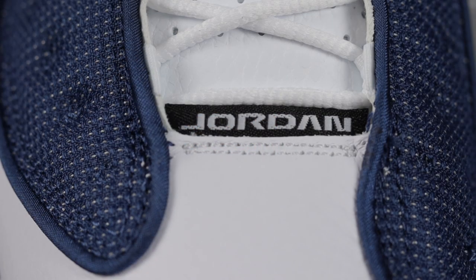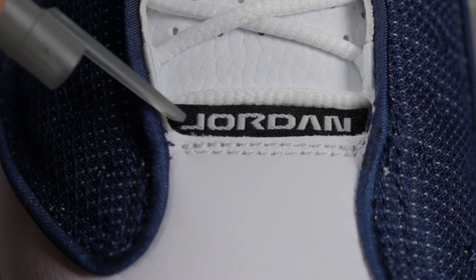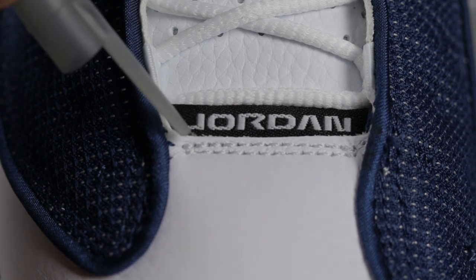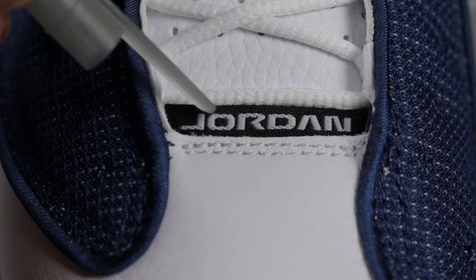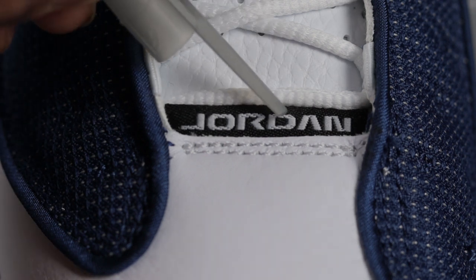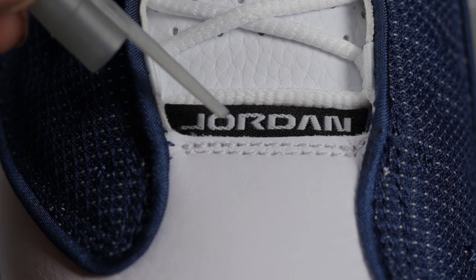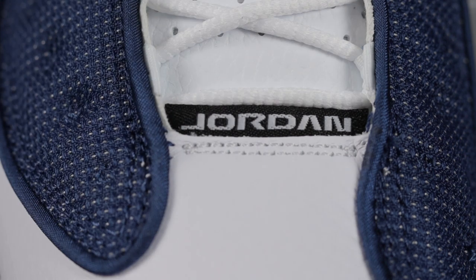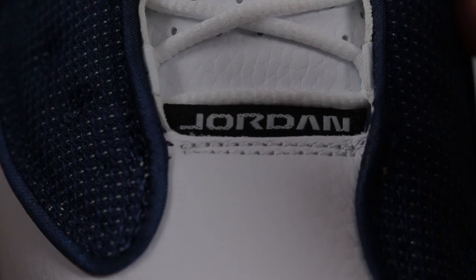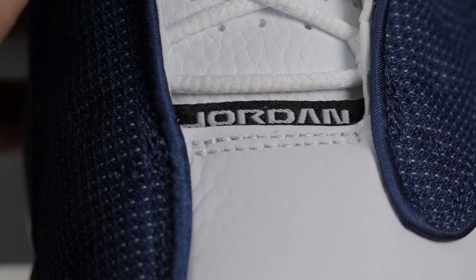Next I want to direct your attention to the Jordan tab near the toe box. I found this to be very deliberate on Jordan Brand's part — if you look at some of the letters they actually have threading that's missing. If you look at the J, the bottom half has some threading missing. The O has missing threading on the top and bottom half. The top of the R is missing some threading, and the top and bottom of the D has the same thing. The A and the N are pretty much filled in. This is very deliberate because if you look at the other shoe it has the same design.